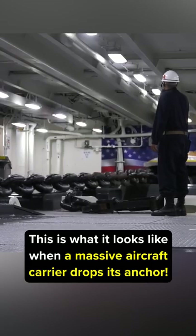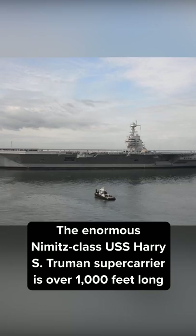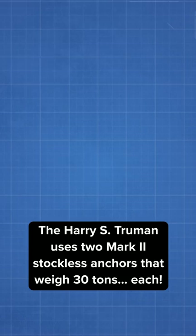This is what it looks like when a massive aircraft carrier drops its anchor. The enormous Nimitz-class USS Harry S. Truman supercarrier is over 1,000 feet long and can hold over 90 aircraft on its 4.5 acre flight deck. This gigantic ship needs an anchor and a chain that are just as impressive. The Harry S. Truman uses two Mark II stockless anchors that weigh 30 tons each.